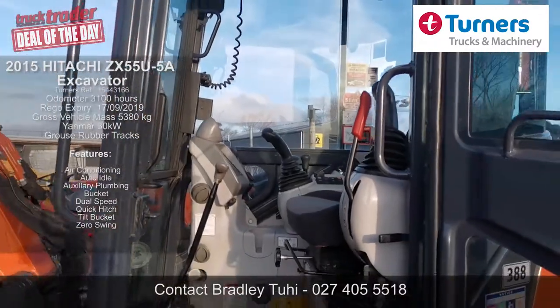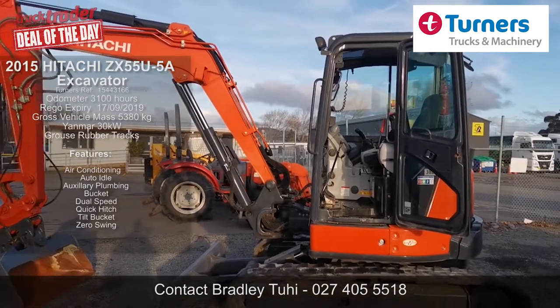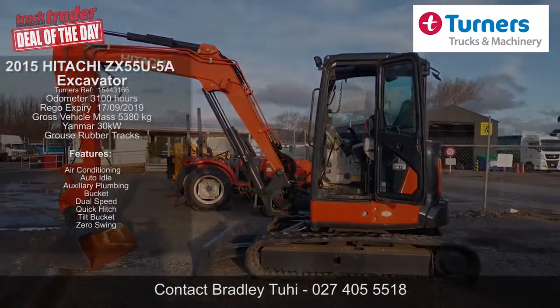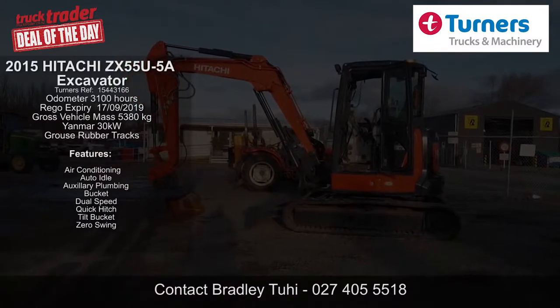This is a very well-featured machine that is a credit to its previous owner and will not disappoint. For more details on the machine, check out the listing details here or give the team at Turner's Trucks and Machinery here in Christchurch a call right now to arrange a viewing.